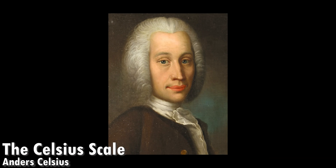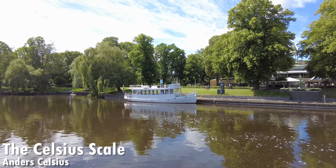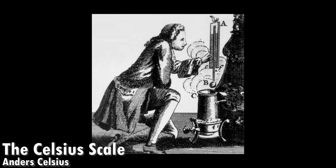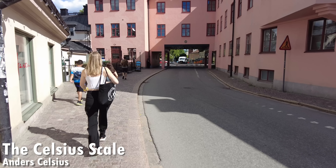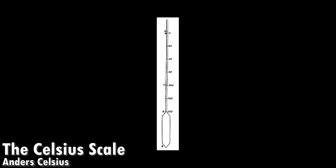Anders Celsius was an astronomer born in 1701 in Uppsala, Sweden, and he's most famous for the Celsius temperature scale. In the early 1700s there were around 30 different temperature scales used all over the world. Fahrenheit was one scientist who tried to make a standard temperature scale, but that one turned out extremely weird, so no reasonable country in the entire world uses Fahrenheit anymore. Celsius wanted something based around the freezing point and the boiling point of water instead.